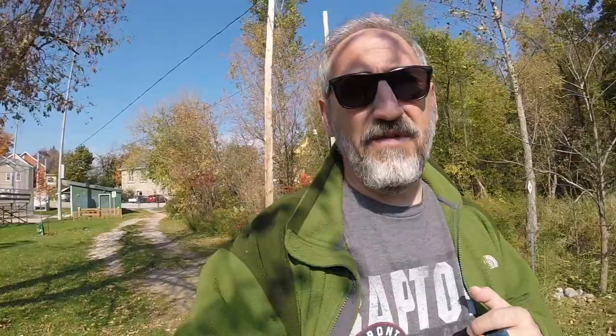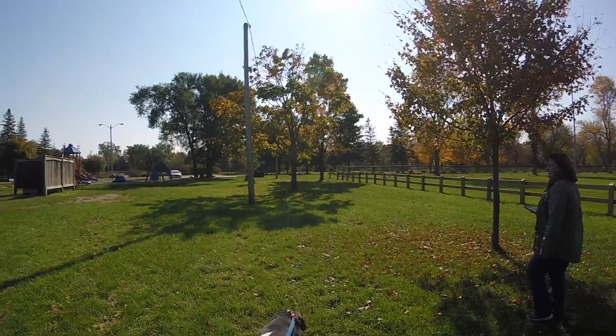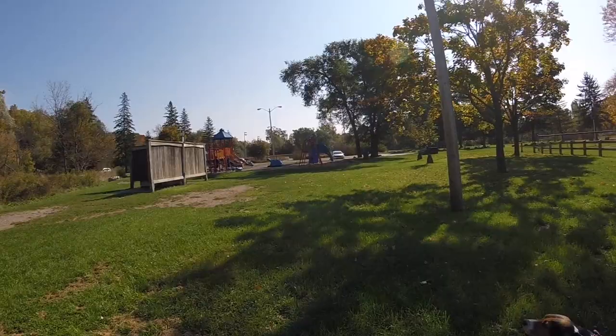Apparently there's a second geocache out here. There's probably a few, but we're going to take a quick look for a second one. The hint is between a tree and a wall. Well, there's a wall, there's a tree. Halfway between that tree and that wall must be right here in the ground.